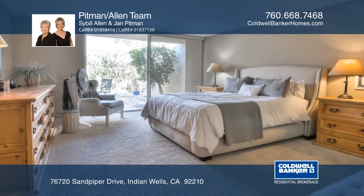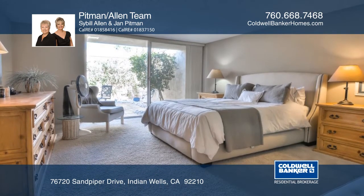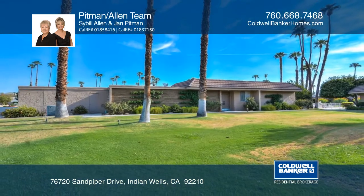Golf or social memberships at Indian Wells Country Club are always an option. The Pittman Allen Team would love to tell you more.